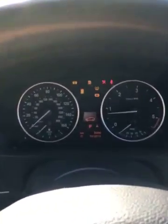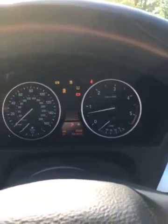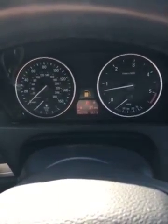We'll just go through the start-up procedure and show you the mileage. All the warning lights come on and go off as they should. The mileage is now 65,756.